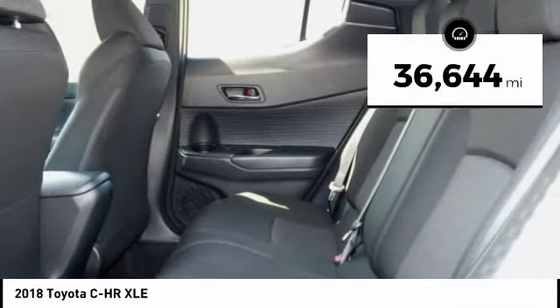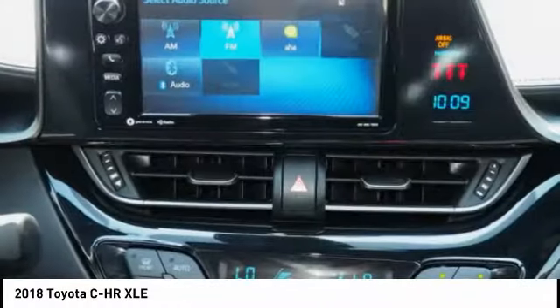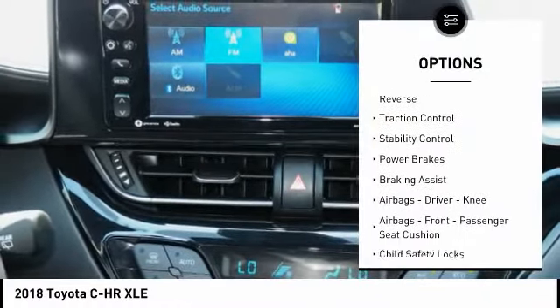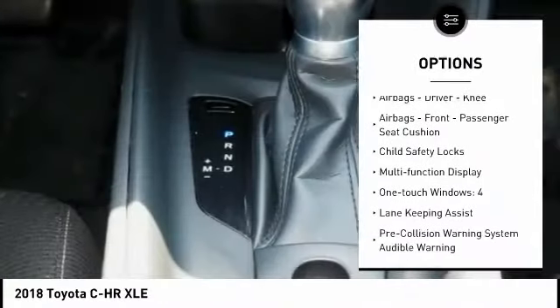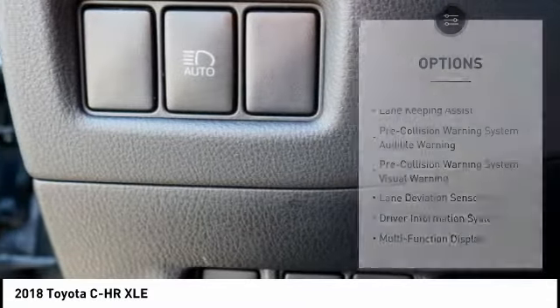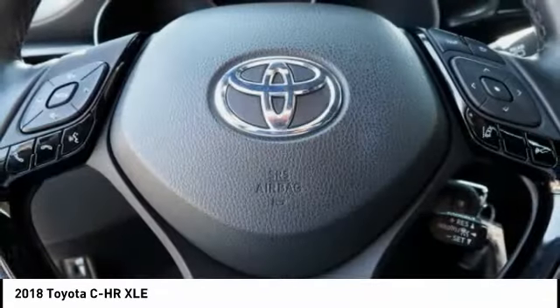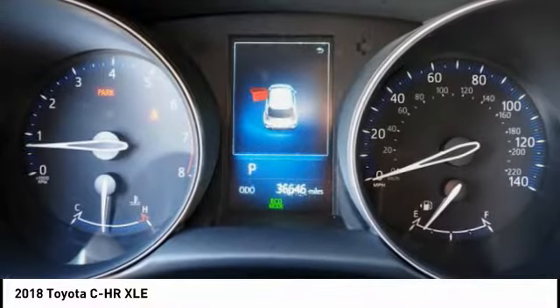This vehicle has less than 40,000 miles. Here are some of this vehicle's great options: power windows with safety reverse, traction control, stability control, power brakes, braking assist, airbags — driver knee airbags, front passenger seat cushion airbags — child safety locks, multifunction display, and one-touch windows on all four.